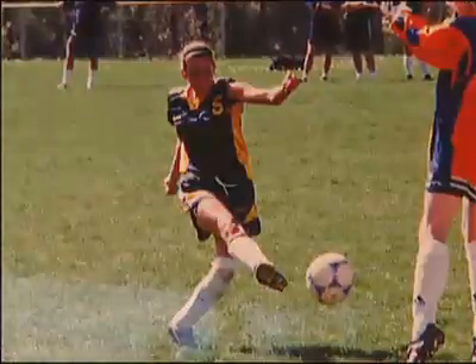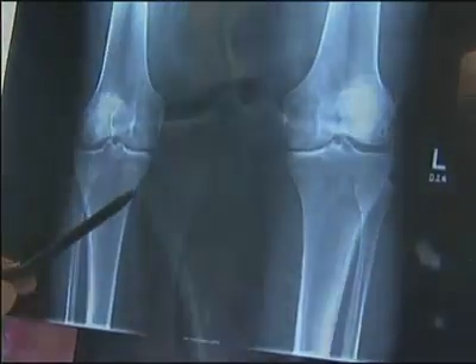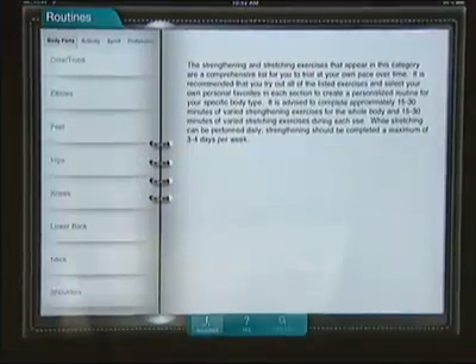"I couldn't walk for five minutes without pain in my back, pain in my knee." Kara was a high school athlete on the basketball and soccer teams. This is where my injury started. Kara was left with a herniated disc and all sorts of knee issues that bothered her for years, until she got an app called Motion Doctor. "It changed my life, it really did."